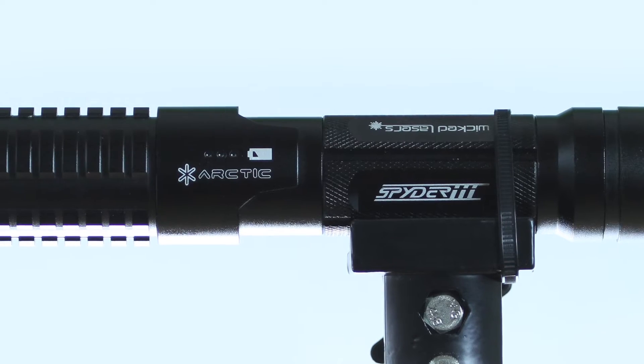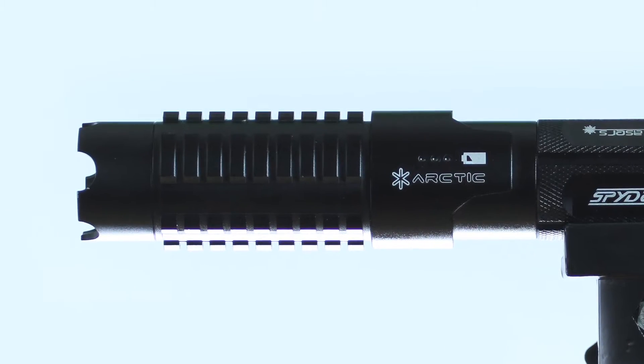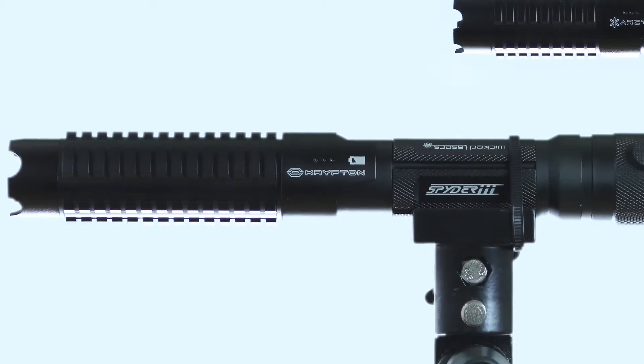To the human eye, green light is 20 times brighter than blue light. That gives the Krypton's Kryptonite beam the range to punch through the Earth's atmosphere and into the depths of space. If you liked wielding the awesome power of the S3 Arctic, then you'll want the brightest and most visible handheld laser on Earth in your hands.